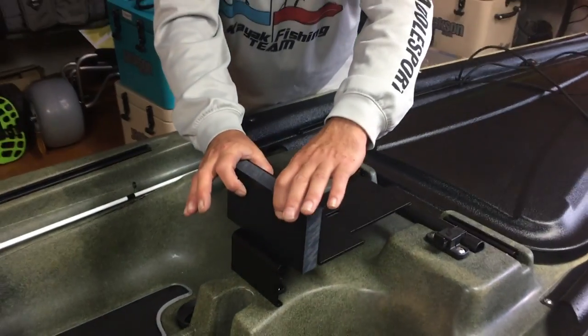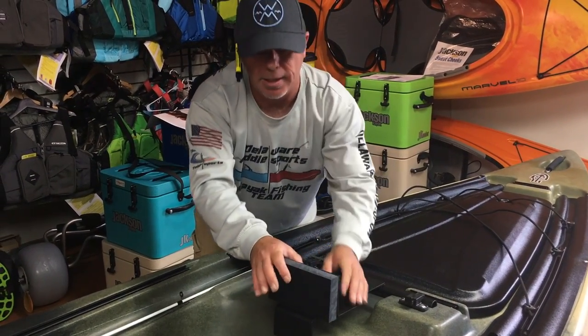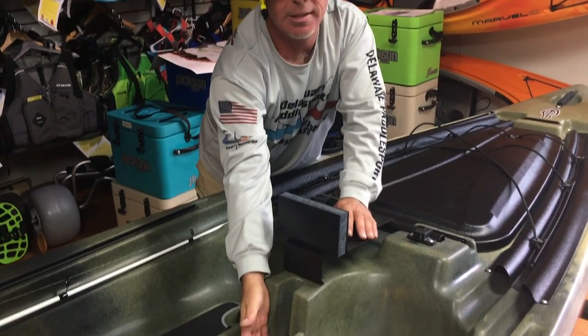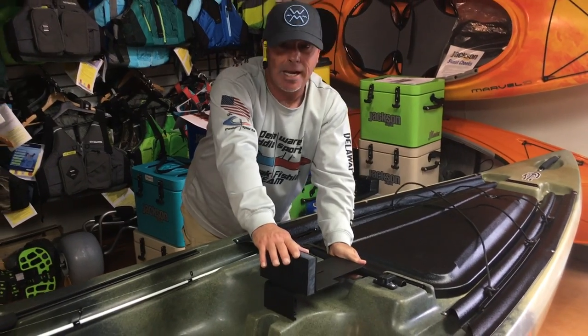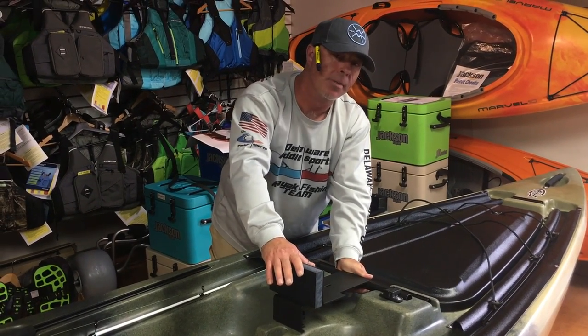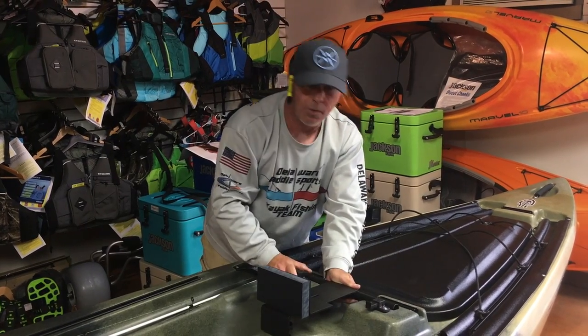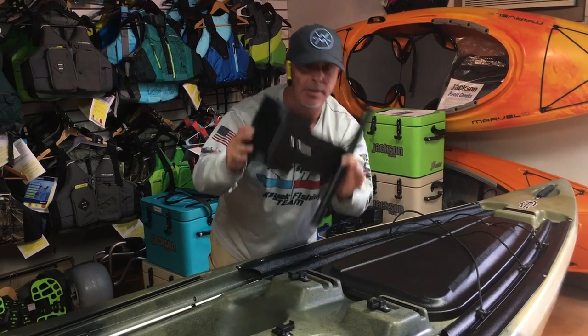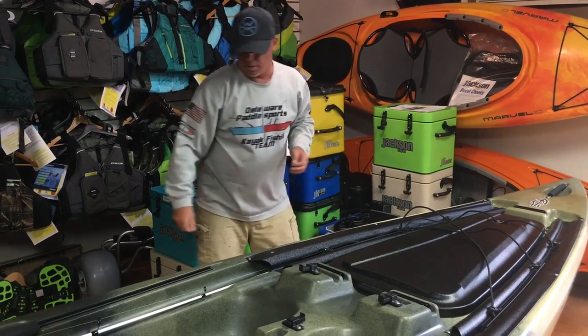Basically what you would do is take your transom mount trolling motor, attach it right here, and your trolling motor goes right down inside the drive hole — that is a really cool feature. You can get the transom mount right on tax-free DelawarePaddleSports.com. Getting back over to the Propel system...